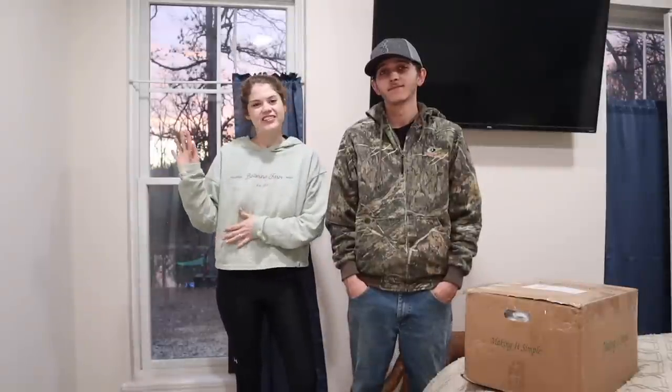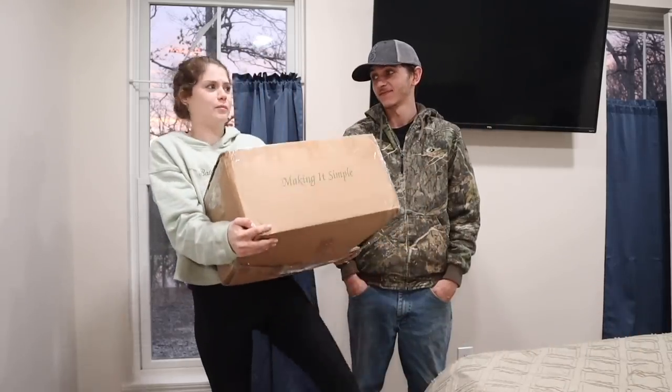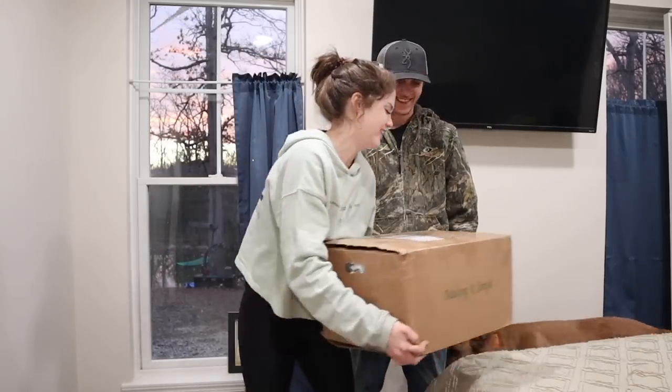We are doing a gift exchange with Cajun Country Living — here is their channel somewhere in this vicinity. If you want to see what we got them, you'll have to head over to their channel. But let's open this because she is heavy — she's thick, boys and girls!